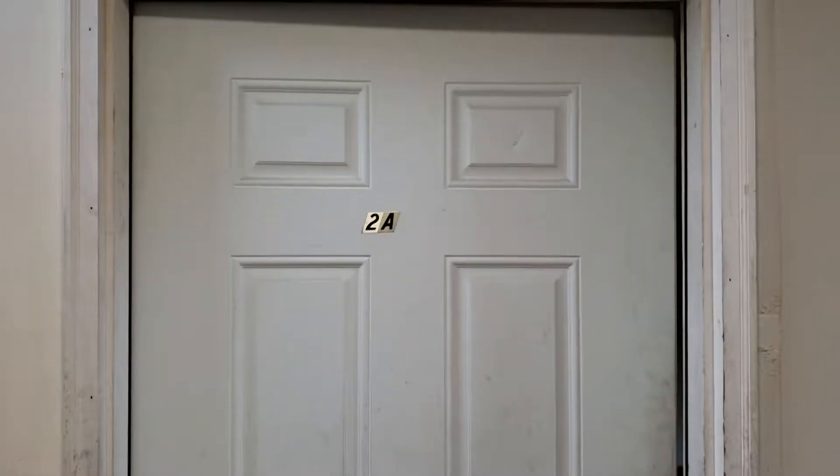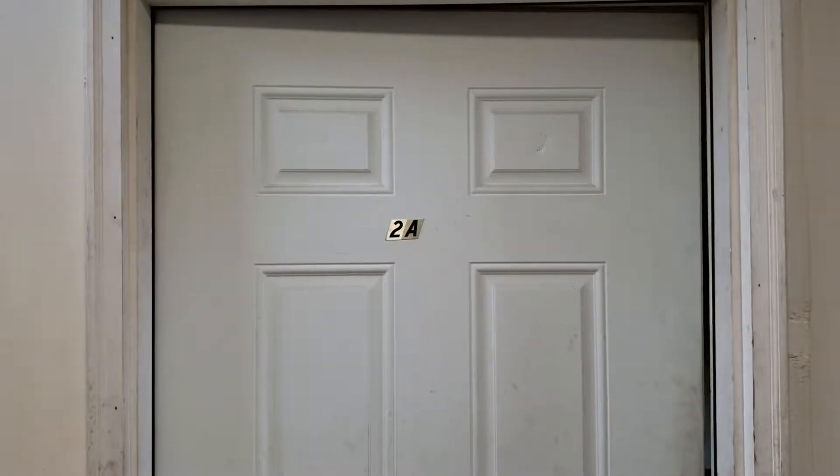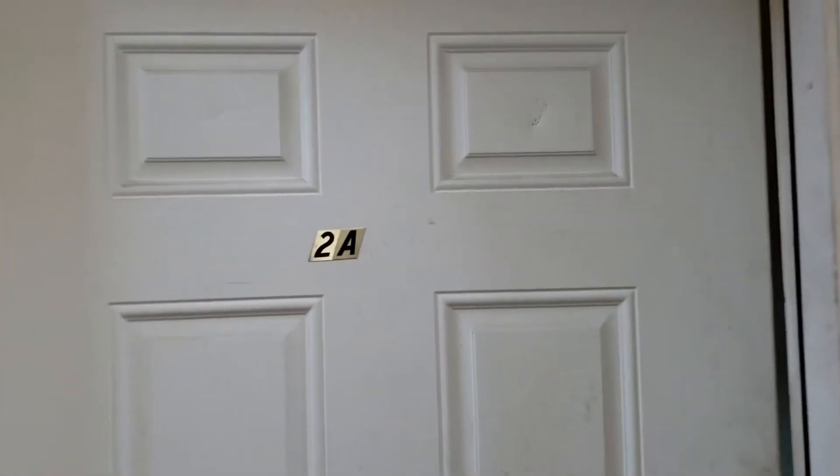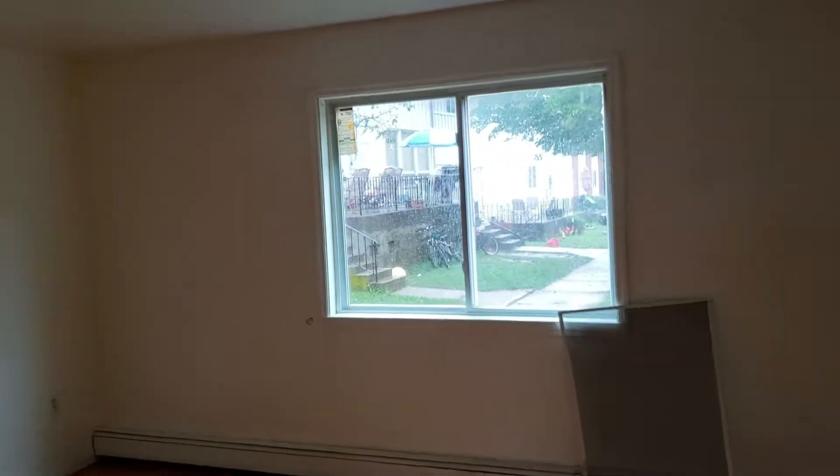Hello, it is a beautiful day at Sullivan Communities. We are at ShoreGardenApartments.com, Apartment 2A. This is a recently vacated two-bedroom, two-bath unit that has a great view of our private courtyard.